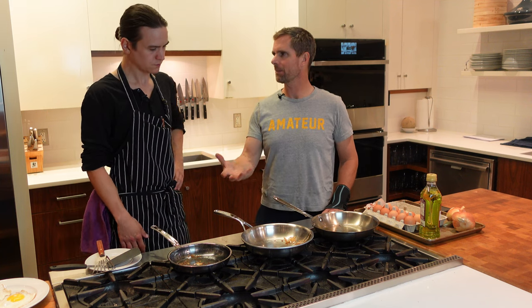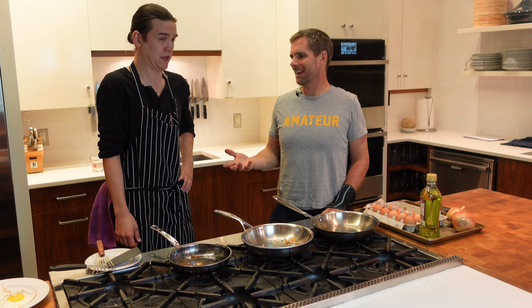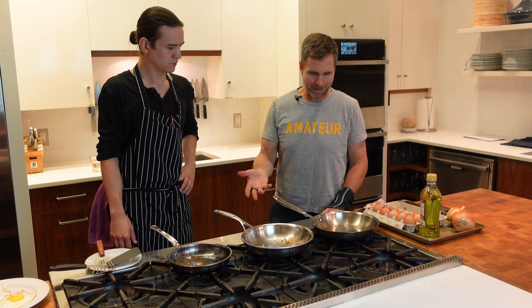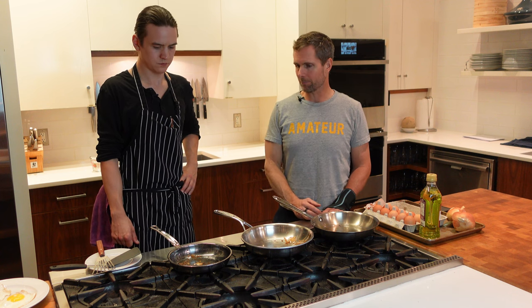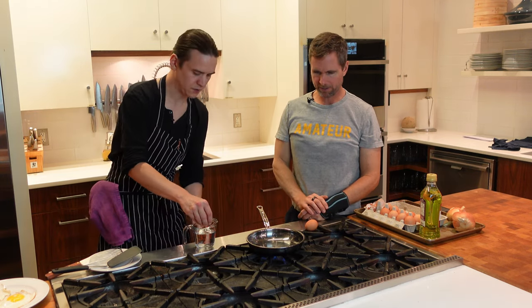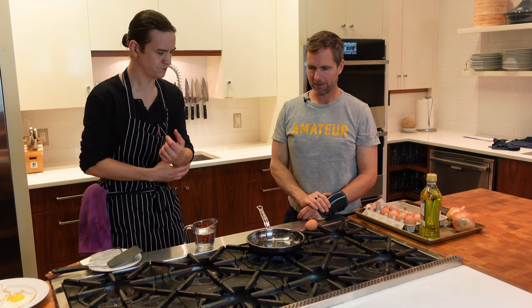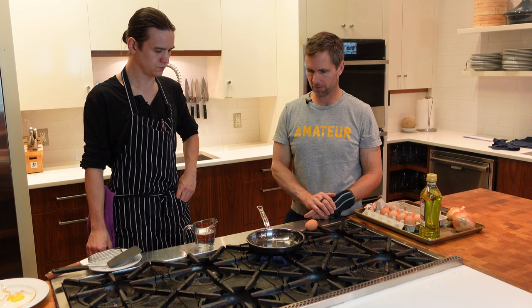We have no skin in the game here with Hestan — they sent it to us to try. If it works, it works; if it doesn't, it doesn't. But logically it should work — we should be able to get it the same way. We're both quite convinced this should work just as well as the other two pans. After the retry, we're going to move into frying some onions across all three.